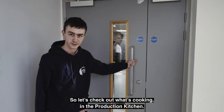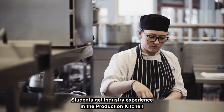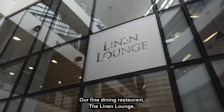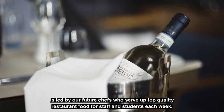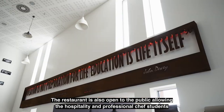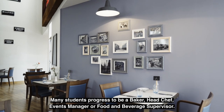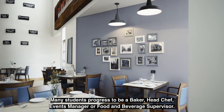Let's check out what's cooking in the production kitchen. Students get industry experience in the production kitchen and have a weekly Bake My Day stand at TQ where students sell their delicious baked goods to staff and other students. Our fine dining restaurant, The Linen Lounge, is led by our future chefs who serve up top quality restaurant food for staff and students each week. The restaurant is also open to the public, allowing the hospitality and professional chef students to get proper hands-on experience of what it is like to work in a restaurant. Many students progress to be a baker, head chef, events manager or food and beverage supervisor.